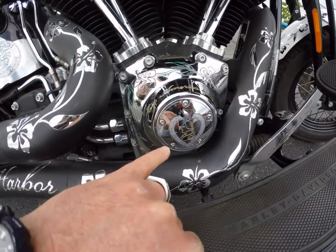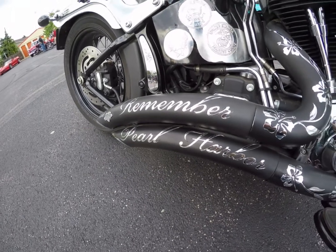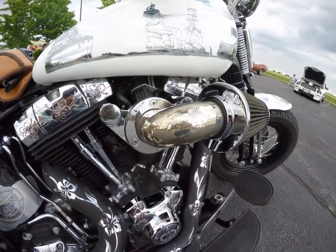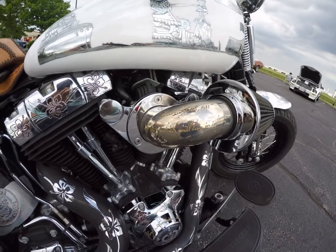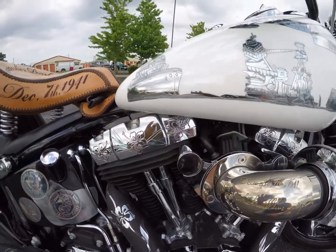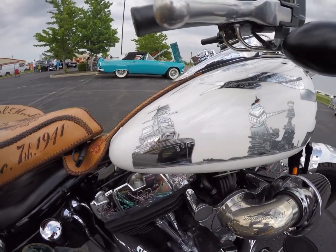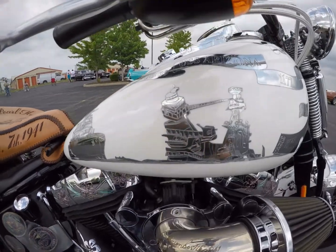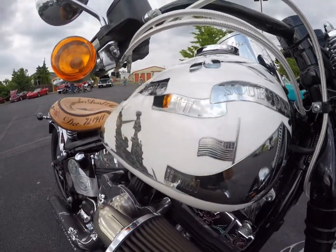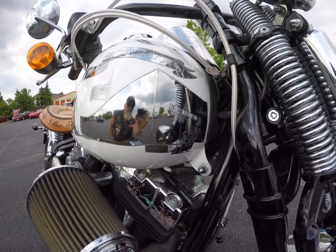For example, on this cover I have a Purple Heart, and engraved on the top is 'Remember Pearl Harbor, keep America alert.' On the intake it reads 'December 7th, 1941, a date which will live in infamy.' There are decorations with hibiscus flowers — the Hawaiian state flower — and on the right side of the tank is the USS Arizona when it was at sea back in the 1930s, after it was destroyed in the harbor on December 7th, and then the memorial itself.